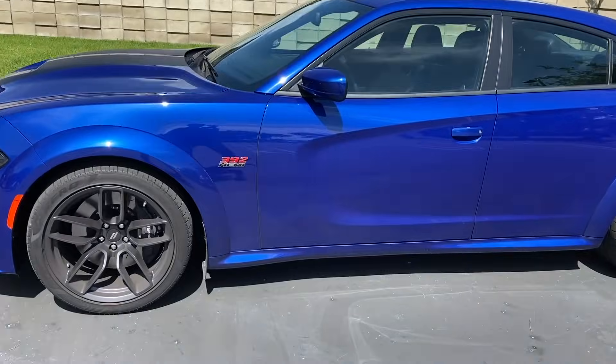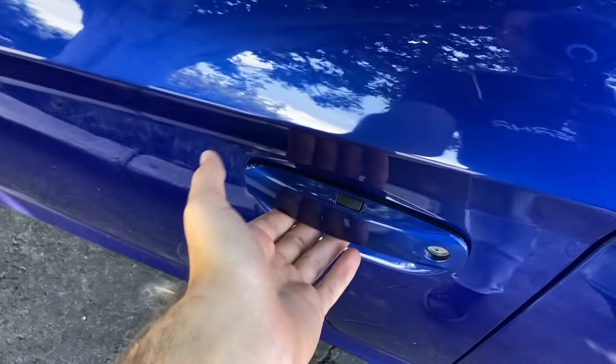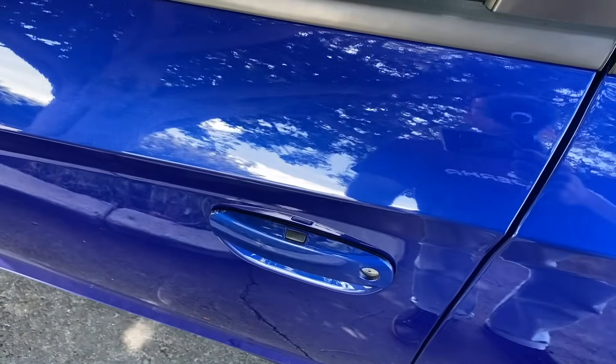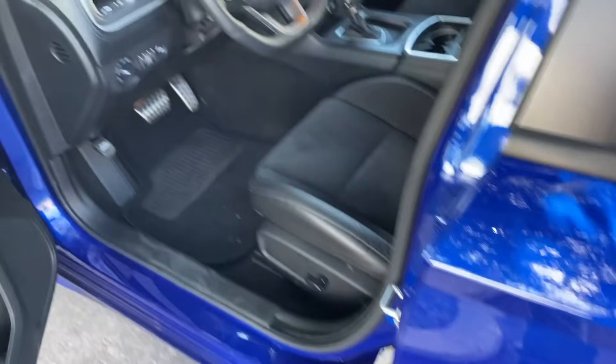Moving on to the interior — on our way in, I'll mention the Scat Pack comes with smart key access, so you can leave the key in your pocket. To unlock the doors, just pull up on the handle; to close and lock, just press the button on top. Handy feature.